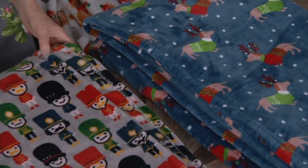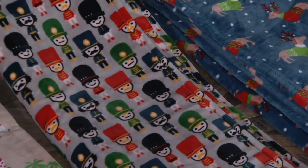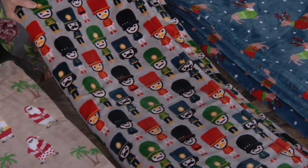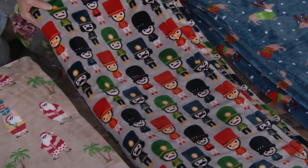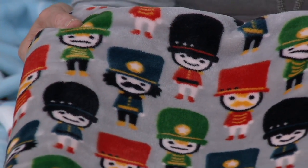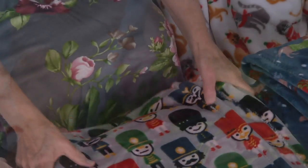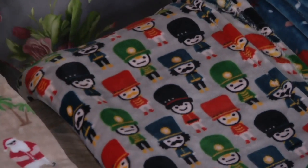And then we have Nutcracker Fun. This is adorable — they look like bobbleheads almost. Some of them have mustaches, some of them have smiles, and some of them are taking their job very seriously. They're done on a beautiful gray background. Something very English about that style.